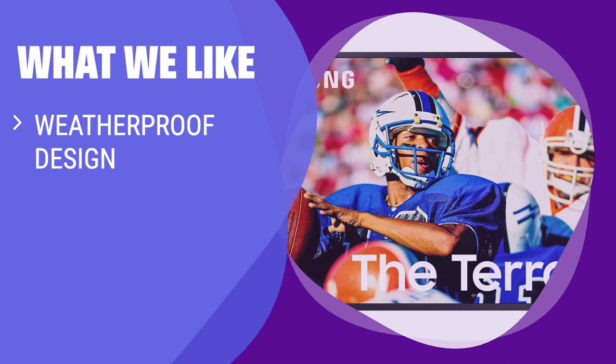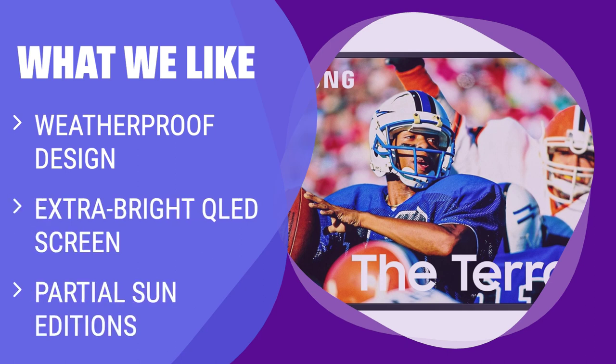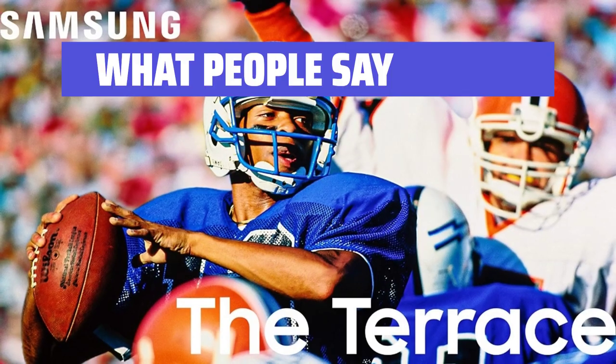What we like: For outdoor entertainment enthusiasts or sports fans, the Samsung Terrace TV is a must-have. With a weatherproof design, extra-bright QLED screen, and partial sun additions available, this TV ensures optimal viewing even in bright sunlight. Whether you're hosting a backyard party or simply enjoying an outdoor movie night, the Samsung Terrace TV is a versatile choice.